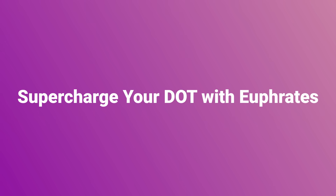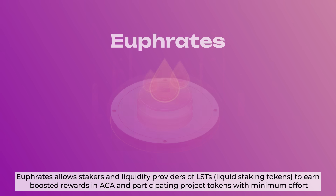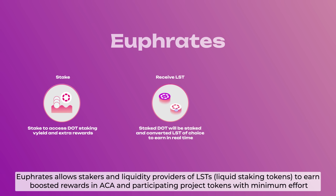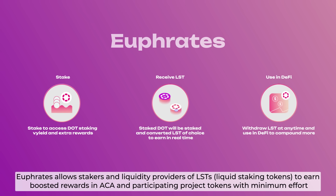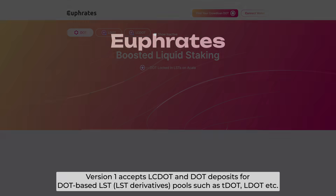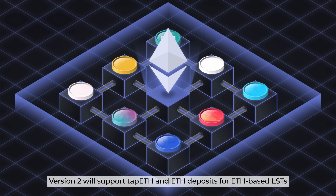Supercharge your DOT with Euphrates, Akala's boosted liquid-staking platform. Euphrates allows stakers and liquidity providers of liquid staking tokens to earn boosted rewards in ACA and participating project tokens with minimum effort. It comes in two versions: Version 1 accepts LCDOT and DOT deposits for DOT-based LST pools such as TDOT and LDOT, while Version 2 will support TAP ETH and ETH deposits for ETH-based LSTs.